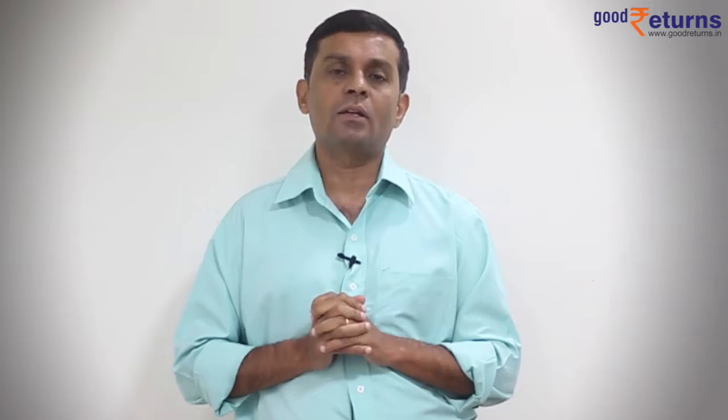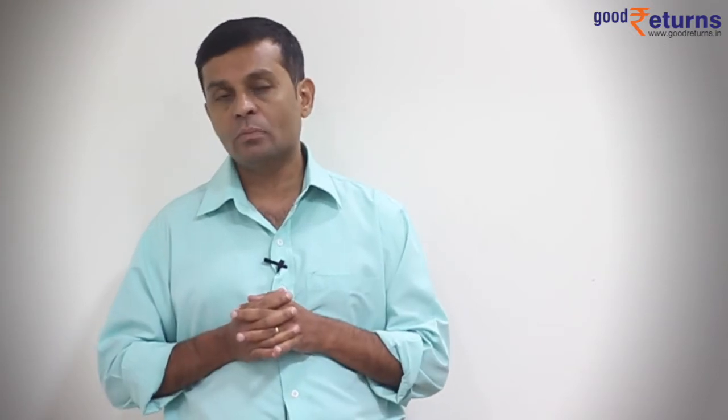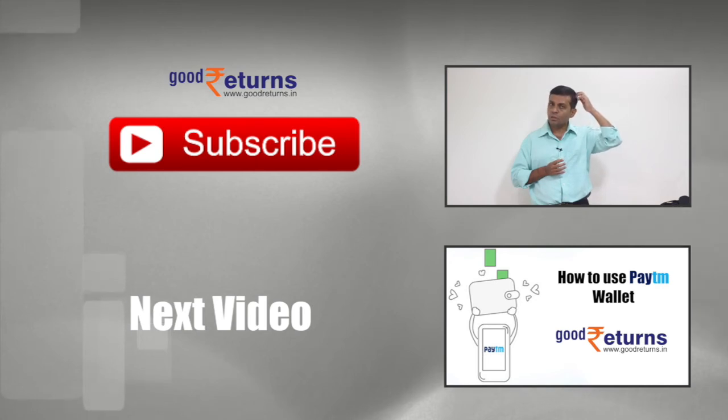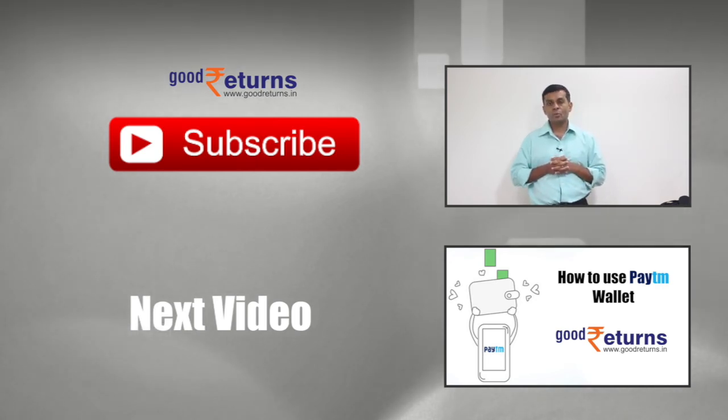At the moment, we have just two depositories in the country. If you have any comments regarding the article or any inputs that will enrich it further, you can write to us in the comment box below. Also, you can subscribe to our videos — there's a button you can click to subscribe and get the videos straight.